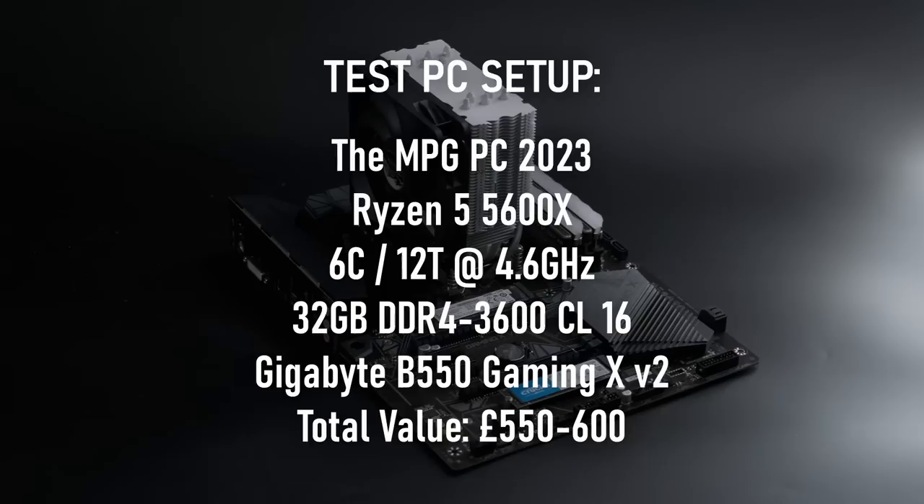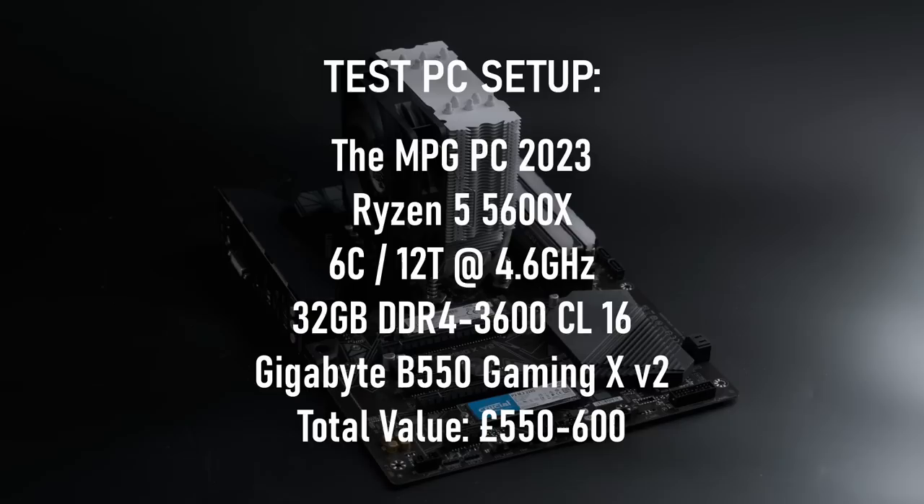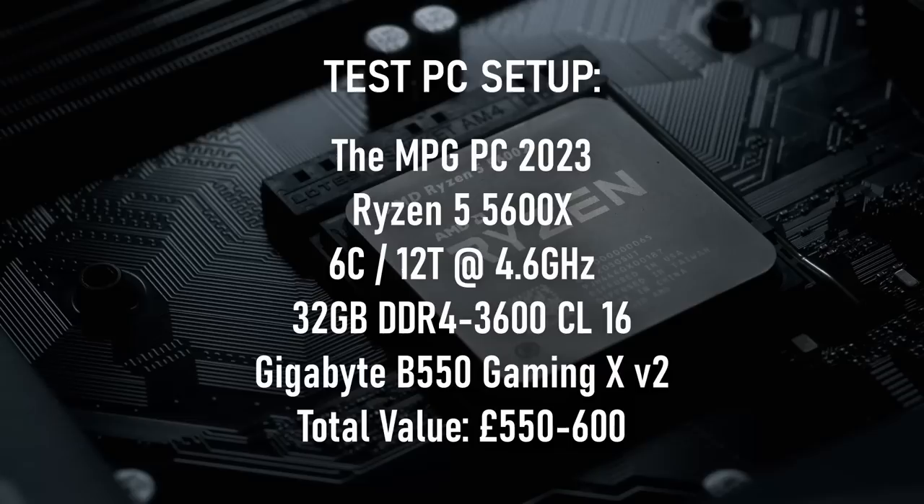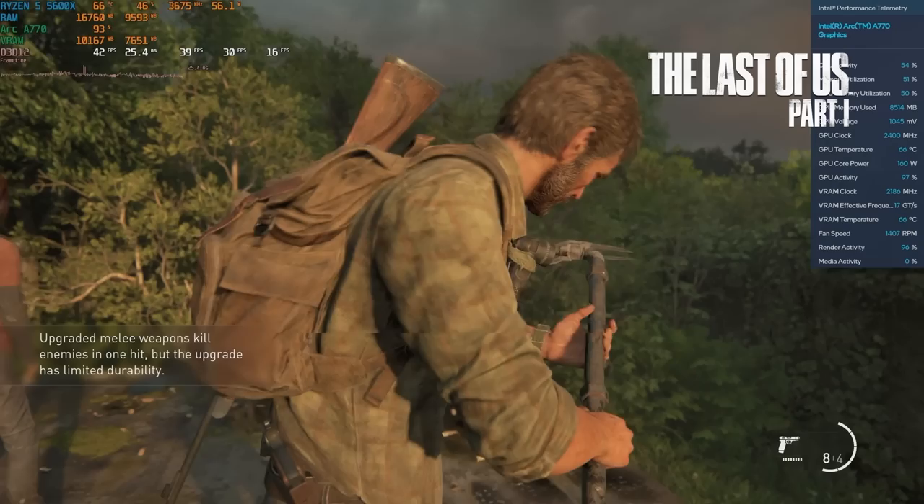Over a year on, Intel have passed some of their early teething troubles, and the consensus appears to be that Arc is now safe to buy. With a 16GB frame buffer and a £400 asking price in the UK — and even lower in the US — it presents an appealing prospect at a time where games are getting demanding, especially for VRAM. To get a feel for how this card performs, I've installed it on my moderately priced gaming PC using a Ryzen 5 5600X and 32GB of RAM. The CPU has the potential to be a bottleneck, so I don't expect to be doing much testing at 1920x1080.